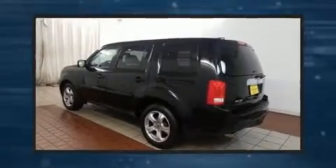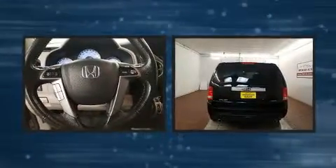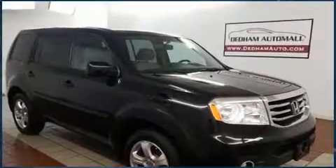Treat yourself to a test drive in the 2015 Honda Pilot. It features an automatic transmission, four-wheel drive, and a 3.5-liter six-cylinder engine. Honda prioritized comfort and style by including a built-in garage door transmitter and front fog lights.